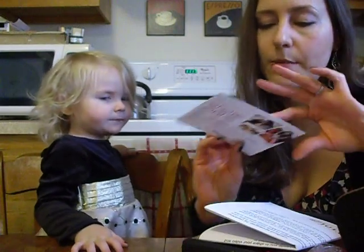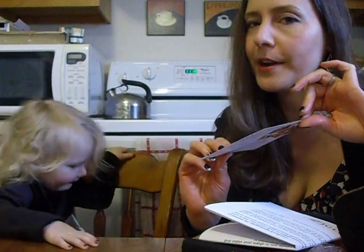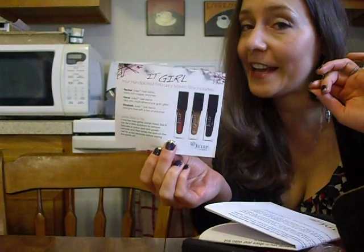Cruelty free and the three-free as well — I'll talk more about that on my blog. You take a little test to find out what style you are. I had gotten American Beauty the first two times before I actually subscribed, and in the end when I did subscribe I ended up being an it girl, so I was kind of excited about that.